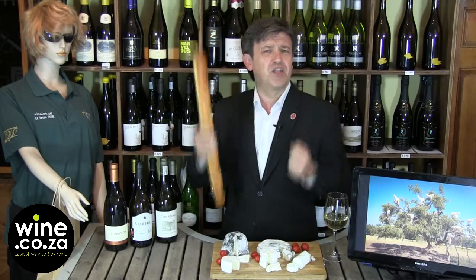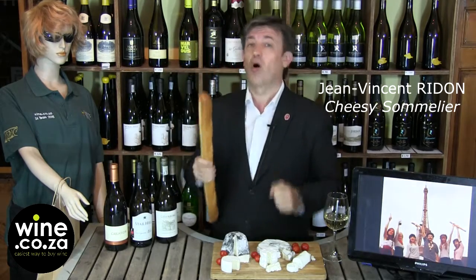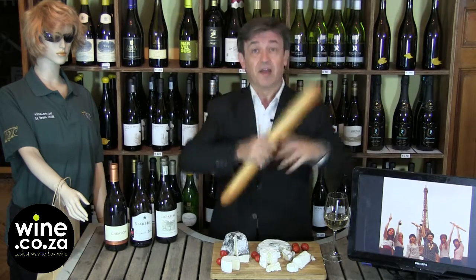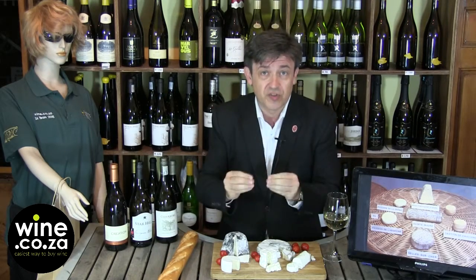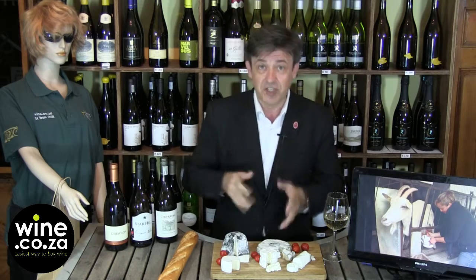Bread, cheese and wine — this is the motto of the French people. It's not Liberté, Égalité, Fraternité that you see on the façade of all our official buildings. But the truth about French culture, the true motto, is the baguette, the cheese and the wine.